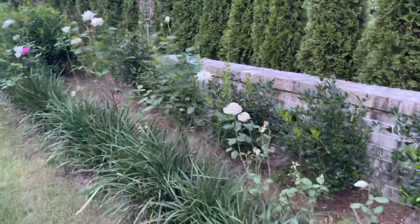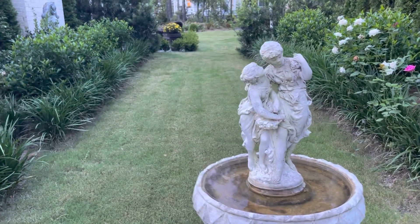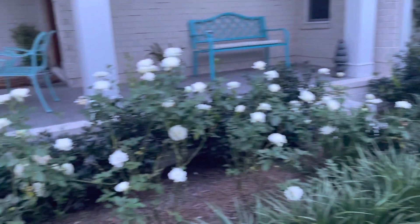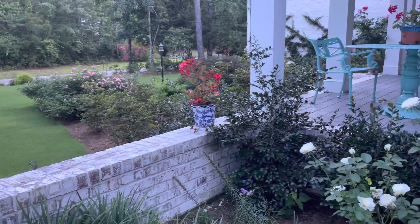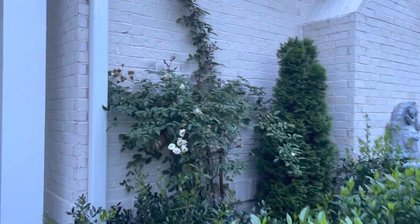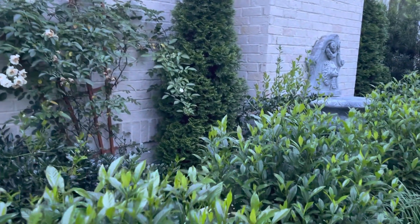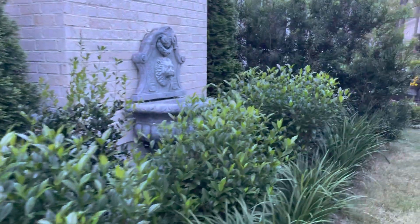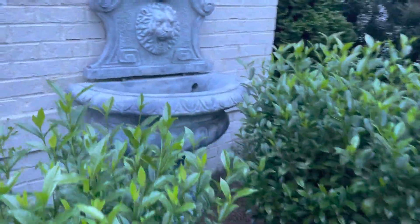With some holly bushes on either side. This white rose bush climbing the wall is called Prosperity, and it does give hundreds of blooms, with this whole fountain with the lion head.